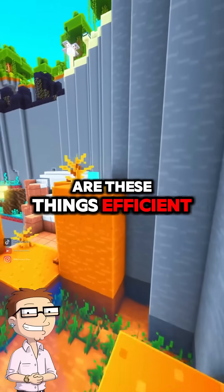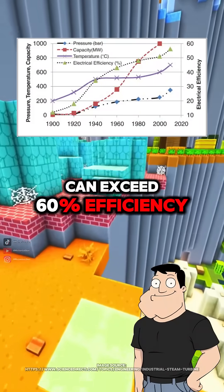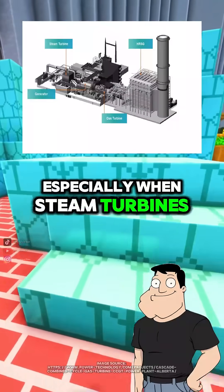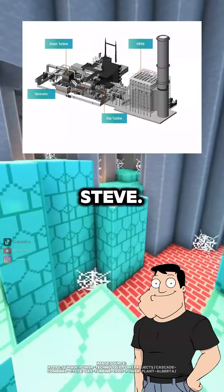Are these things efficient? Modern combined cycle plants can exceed 60% efficiency, especially when steam turbines are paired with gas turbines. That's cutting-edge thermodynamic engineering, Steve.